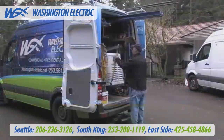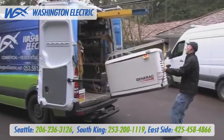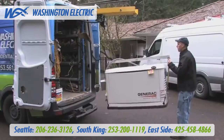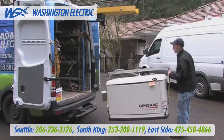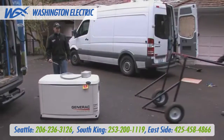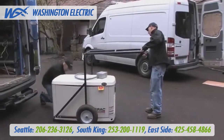Washington Electric has a solution to all these problems: the one-man generator hoist and generator cart. Our standard service vehicles have a special hidden generator hoist built into the vehicle's frame for a one-man delivery. We also have a special generator cart that allows one person to easily roll the generator to its final installation location.